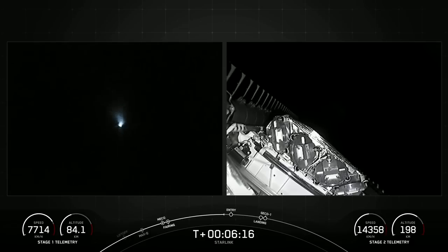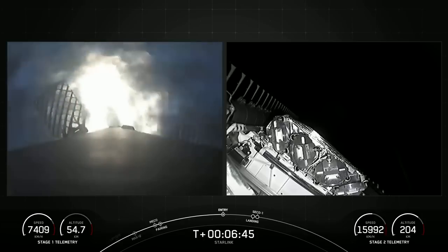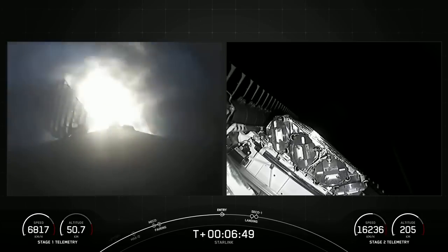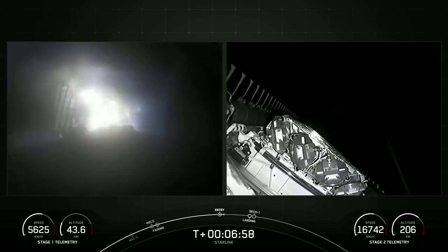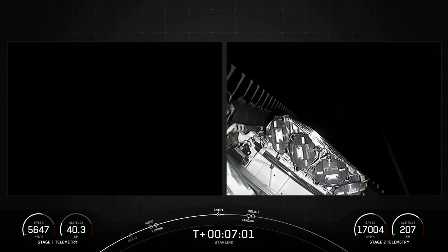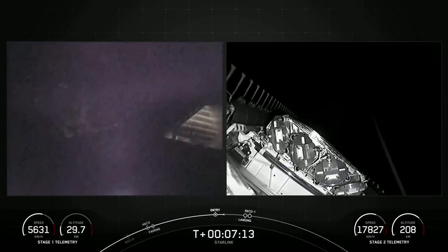We are just about 30 seconds away from the entry burn beginning on the first stage. Stage 2 FTS is saved. That is three of nine M1D engines reigniting, and you can see that on your left-hand screen, while the right-hand screen is a view from the second stage. Stage 1 FTS is saved. Stage 1 entry burn startup. Three of nine M1D engines have reignited — this burn will last about 20 seconds.